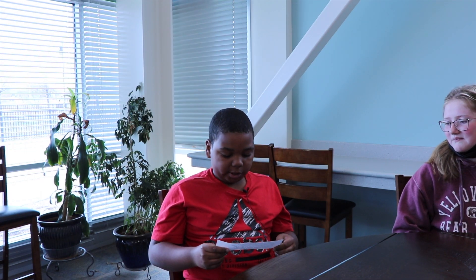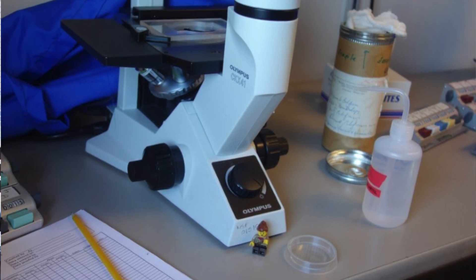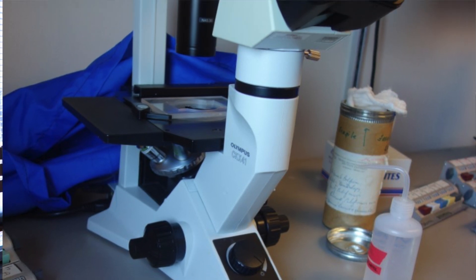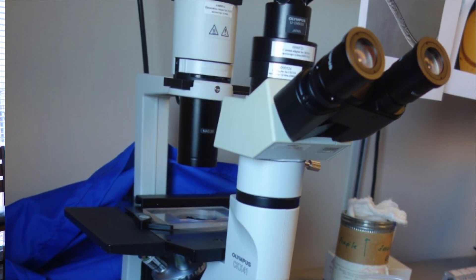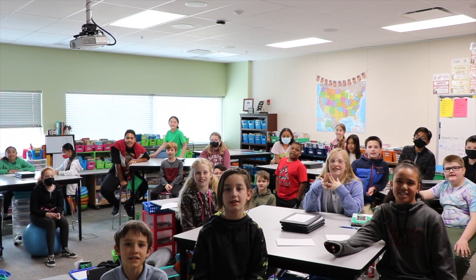Once done collecting samples in the field, Amelia comes back to the lab to look at the tiny organisms under the microscope. The things that live in the soil look like a speck of dust to the naked eye, so we need a powerful microscope to see them in detail. Next time, Amelia visits England.